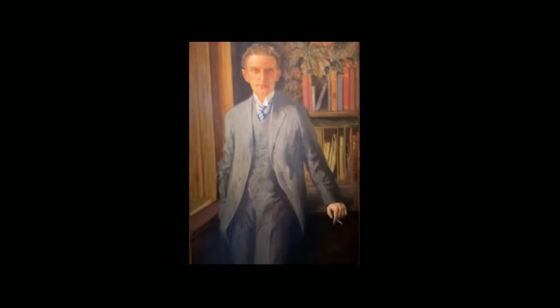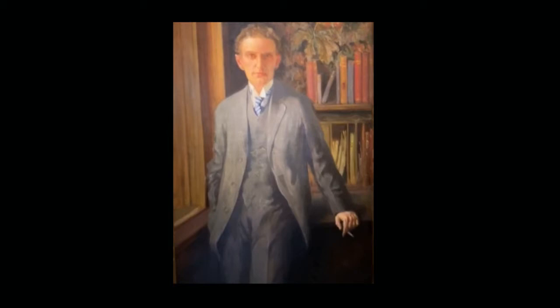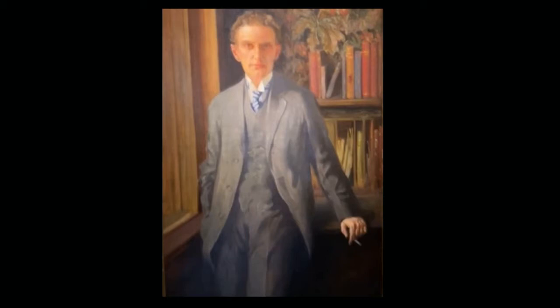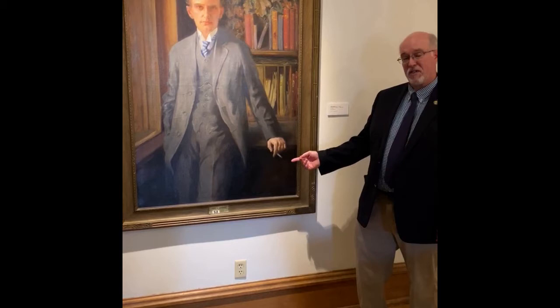He was also a historian and a collector, and he wrote books and articles for the Quarterly. In this really wonderful portrait by Alberts, you can see he's rather debonair looking in his suit. He's relatively young still — well, by then he would have been in his 40s.